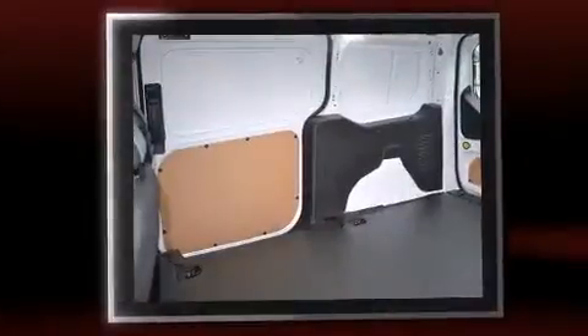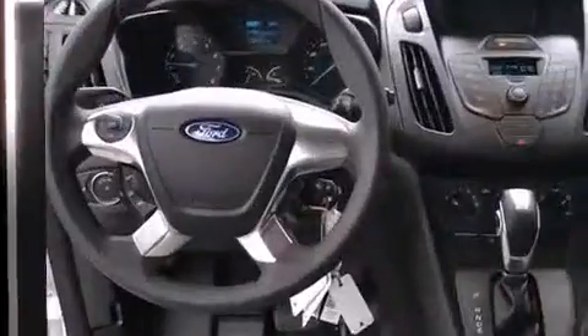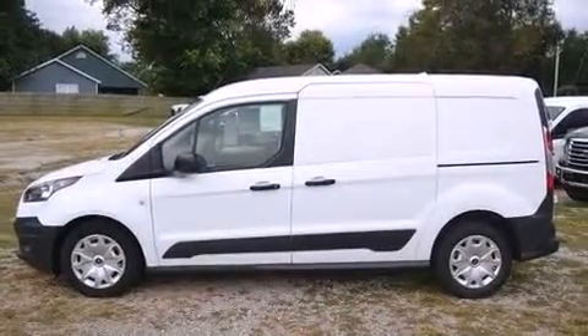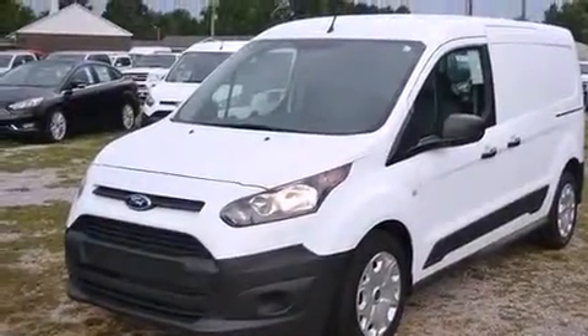Ford infused the interior with top-shelf amenities such as one-touch window functionality, a trip computer, remote keyless entry, and more. Storage solutions are integrated throughout the interior, demonstrating thoughtful attention to detail.